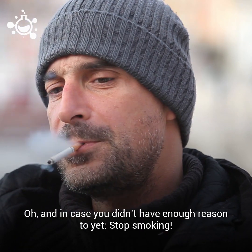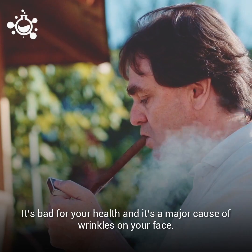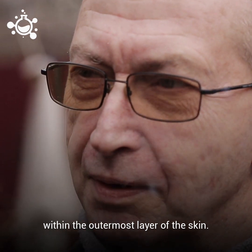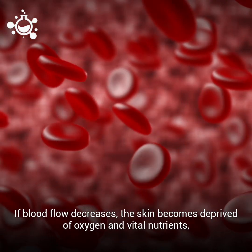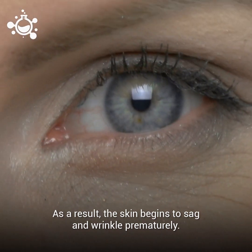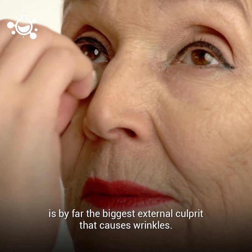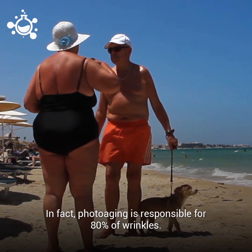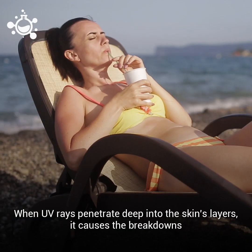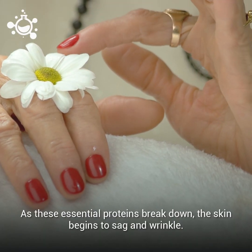And in case you didn't have enough reason to yet, stop smoking. It's bad for your health, and it's a major cause of wrinkles on your face. The nicotine found in cigarettes causes a narrowing of the blood cells within the outermost layer of the skin. If blood flow decreases, the skin becomes deprived of oxygen and vital nutrients such as vitamin A. As a result, the skin begins to sag and wrinkle prematurely. Photoaging, or the changes that occur due to the sun, is by far the biggest external culprit that causes wrinkles — in fact, photoaging is responsible for 80% of wrinkles. When UV rays penetrate deep into the skin's layers, it causes the breakdown of our much-needed collagen and elastin. As these essential proteins break down, the skin begins to sag and wrinkle.